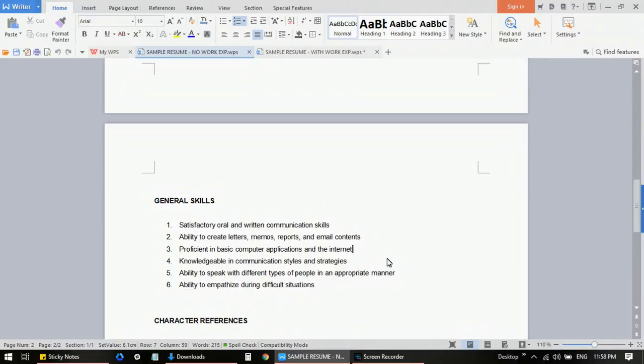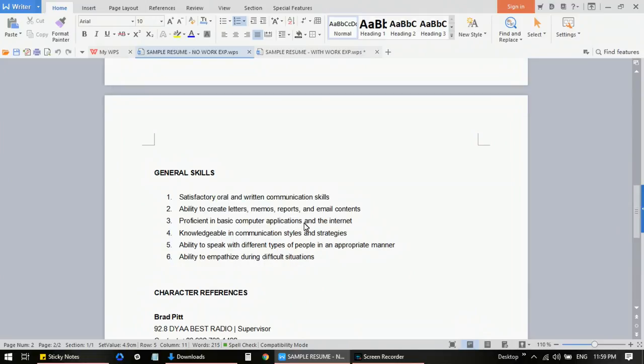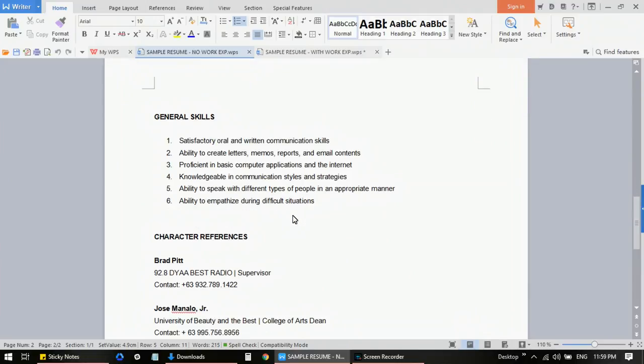Notice that the general skills listed are also related to the type of job you want to apply for. For example, if you're applying as a customer service or tech support specialist, your employer will know that you can speak well, use a computer, use the internet, speak with different types of people, and empathize. Try to tailor-fit your skills to the type of job the call center has — mostly customer service or tech support. If you're applying for a sales account, list skills related to sales.